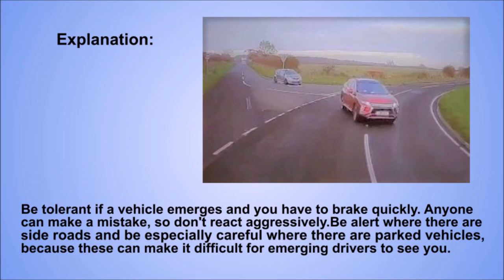Explanation. Be tolerant if a vehicle emerges and you have to brake quickly. Anyone can make a mistake, so don't react aggressively. Be alert where there are side roads and be especially careful where there are parked vehicles, because these can make it difficult for emerging drivers to see you.